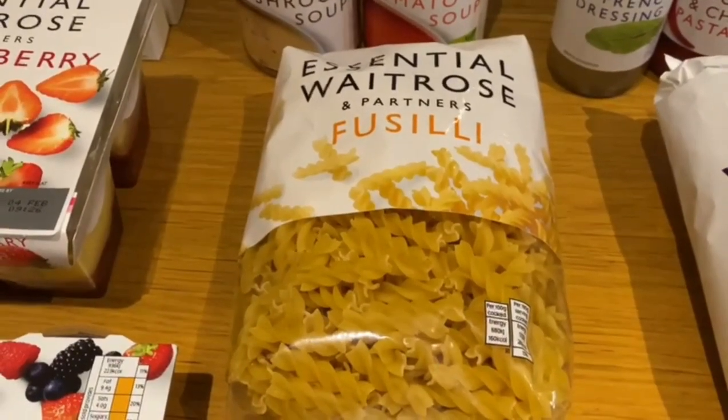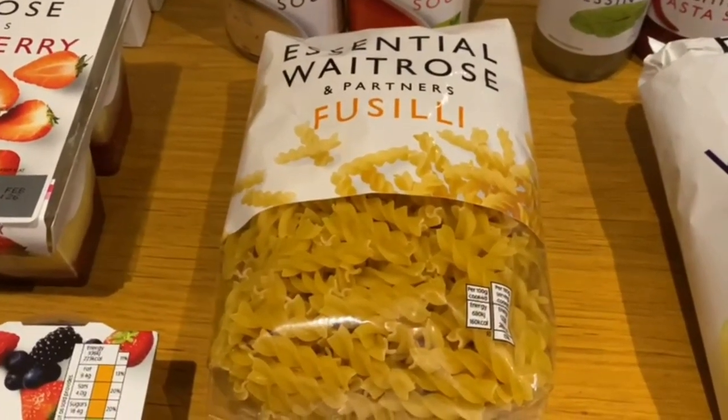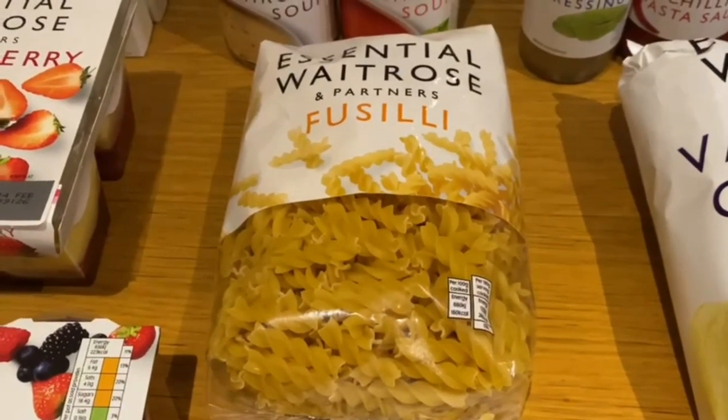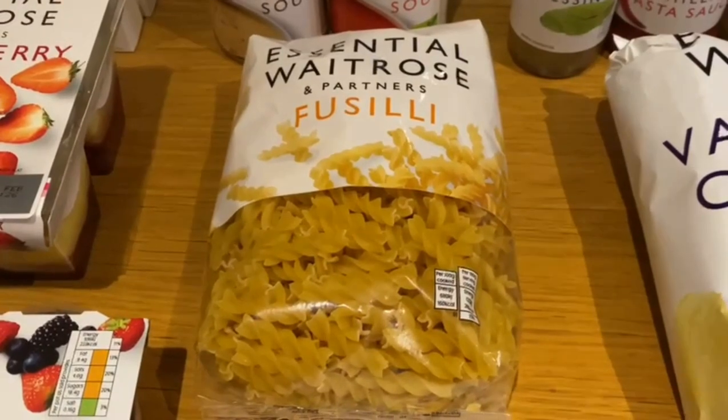Then we picked up some Waitrose pasta — something that we needed as a store cupboard essential. The Waitrose one is absolutely fantastic, second to none.